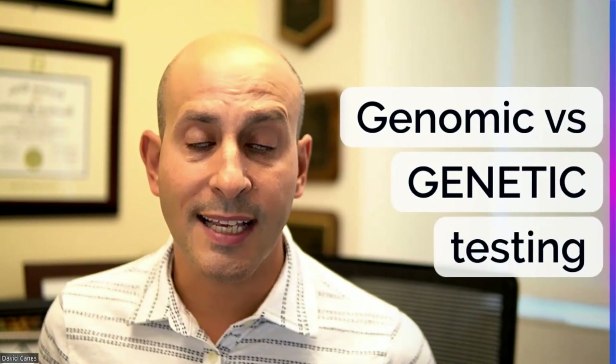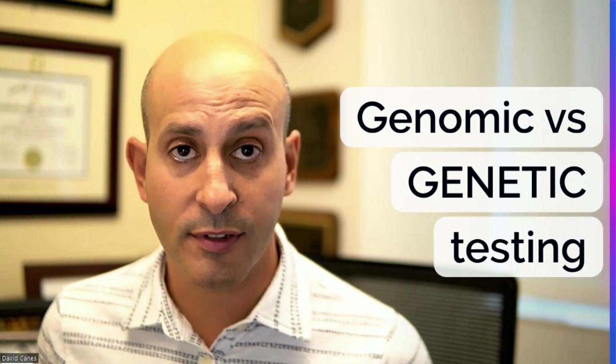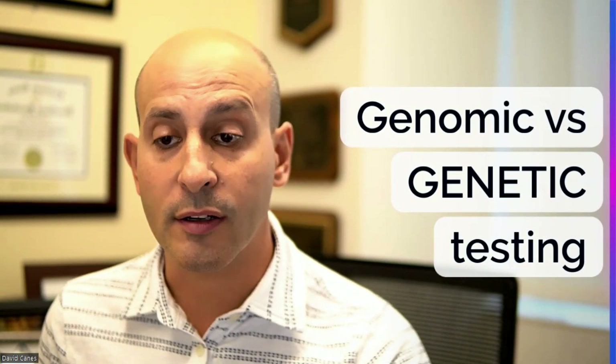The first question is: what is genomic testing versus genetic testing? Those are two different things and this can be a point of confusion.